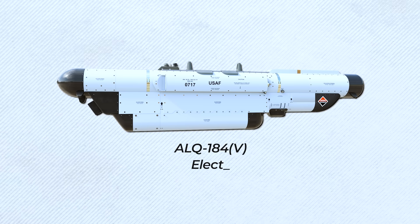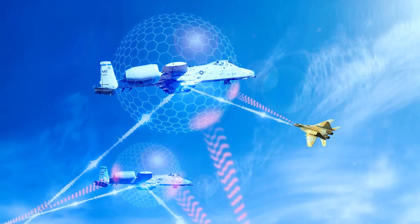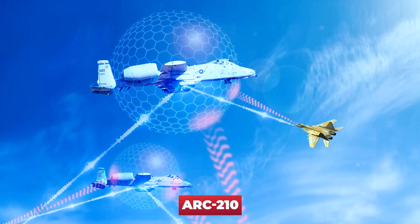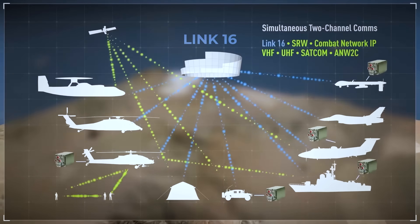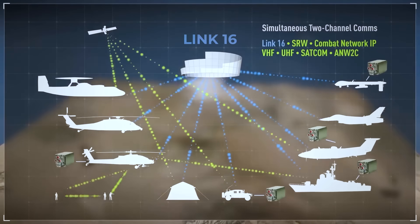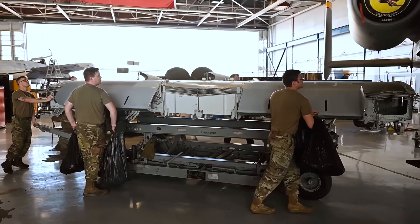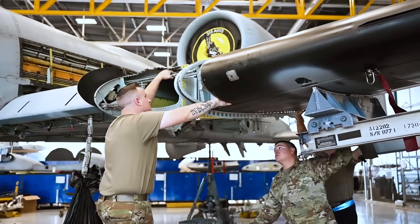A-10s also received state-of-the-art ALQ-184V electronic countermeasure pods to detect and defeat surface-to-air threats, along with new ARC-210 warrior radios allowing pilots to communicate securely with ground forces and other aircraft using Link-16 data links. Structural and mechanical upgrades were made to the wings, fuselage, landing gear, and flight control systems to extend the A-10's service life through 2040.